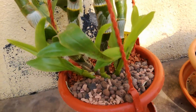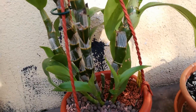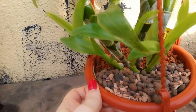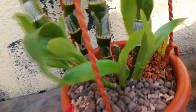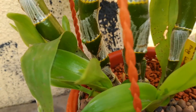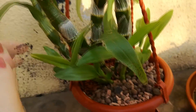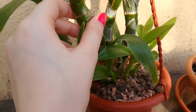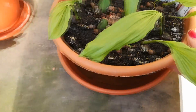Here is my Dendrobium Sweet Pinky Love. This one blooms in the summer and he already started to grow six new growths. He has a few little bumps here and one more here, but that's all for now. I hope these canes will start to produce some bumps soon.